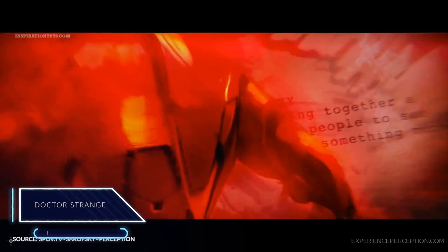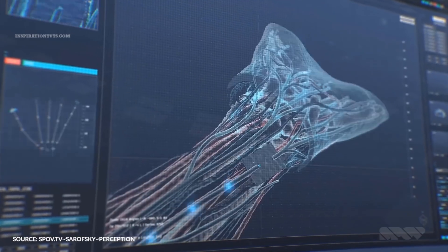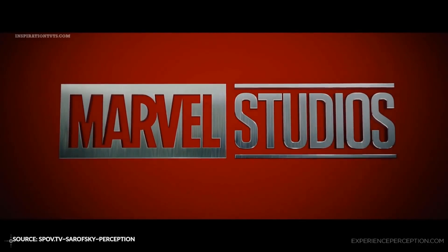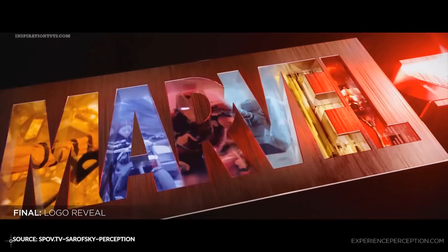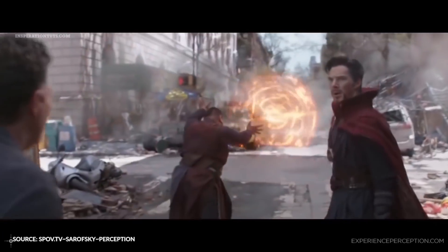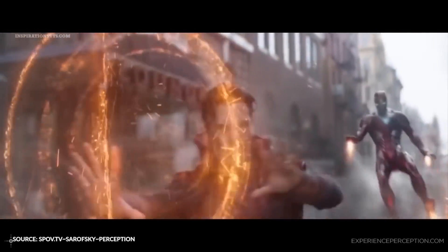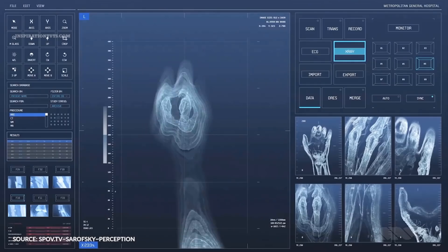For Doctor Strange, design studios Starovski, Perception, and SPOV were involved in the creation of the main on-end titles, previs, medical animation, and the design of the new Marvel Studio logo for the film — all three used Cinema 4D for their work. Starovski Studio used Cinema 4D's Mograph and X-Ref to deliver a fully rendered 2D and stereoscopic main on-end title sequence. The team designed a series of animated mandalas — geometric patterns representing the cosmos — designed to look like gemstones and weathered gold, connected to the film's rich symbolism and themes of repetition and symmetry.